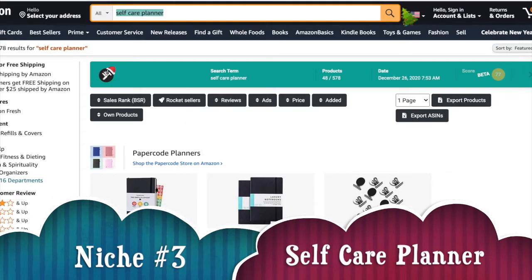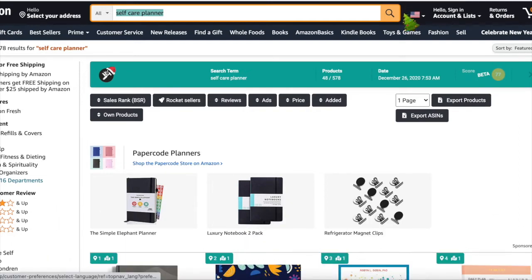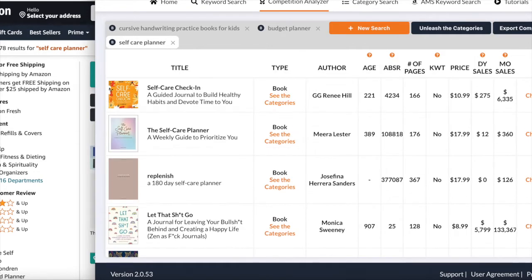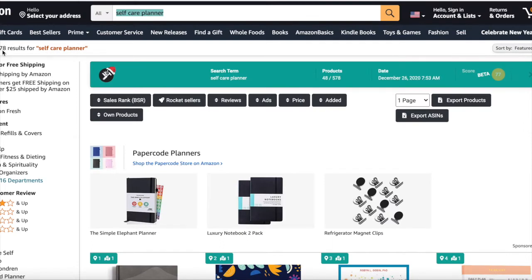Moving to the third niche: the self-care planner. I thought this was interesting so I did more research on it. It has 570 results on Amazon, and going back to Publisher Rocket only 45 competitive score, 591 Amazon searches, and 2,000 monthly earnings. Looking at the competition, the prices are high — so even if you undercut them you'll still be making great royalties.